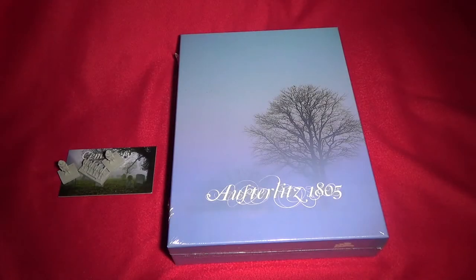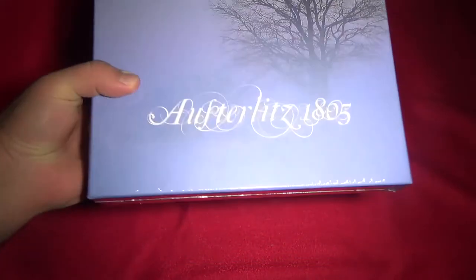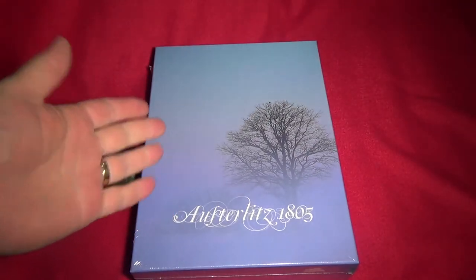Hello and welcome to another Show and Tell. This time, as you can see, it's finally here! Still, it's 1805. That's a beautiful artwork.